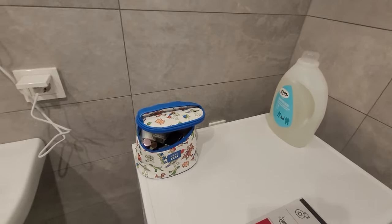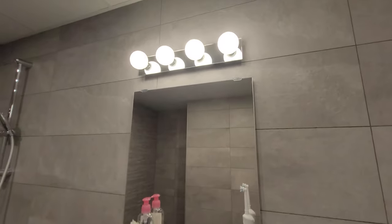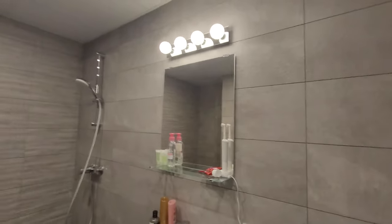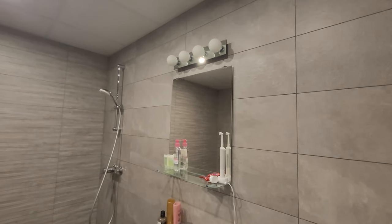Here's the mirror, and on top of it there's a special light. It has its own switch just outside, so if you don't need it you can leave it off like this.